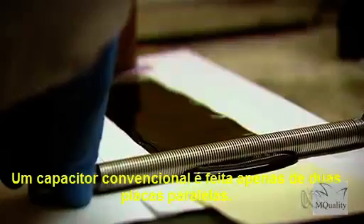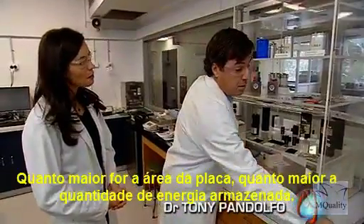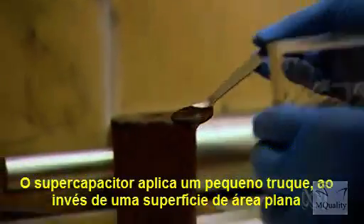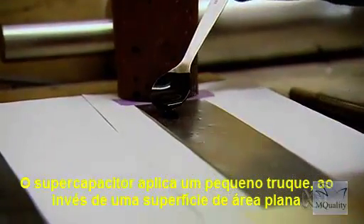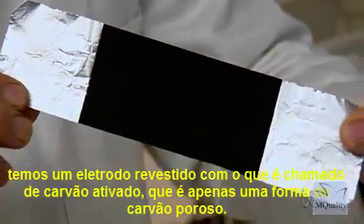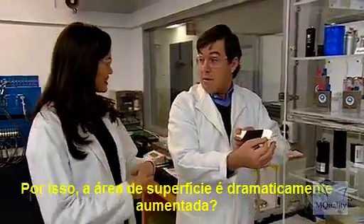The conventional capacitor is just made up of two parallel plates. The larger the plate area, the greater the amount of energy stored. A supercapacitor applies a little trick — instead of a plain surface area, we have an electrode coated with what's called activated carbon, which is just a form of porous charcoal, so its surface area is dramatically bigger.